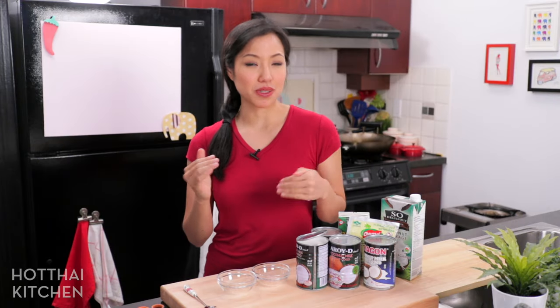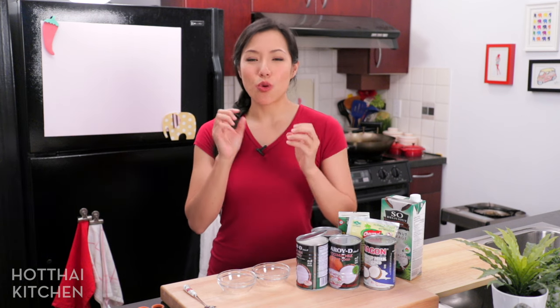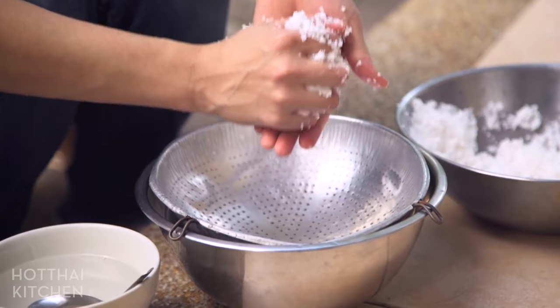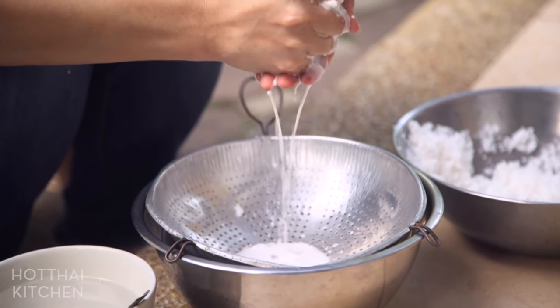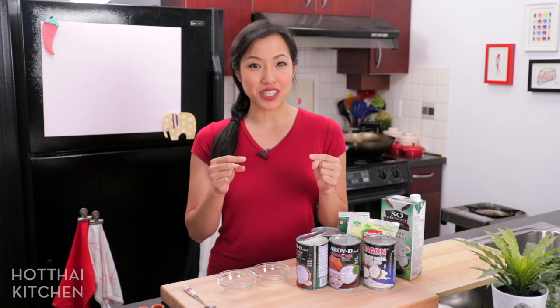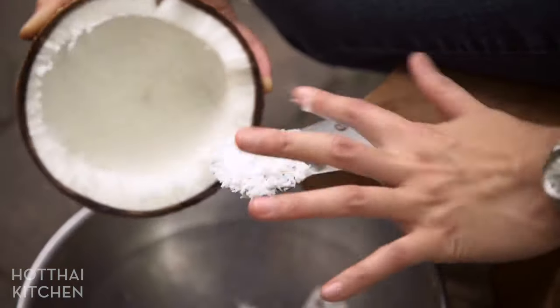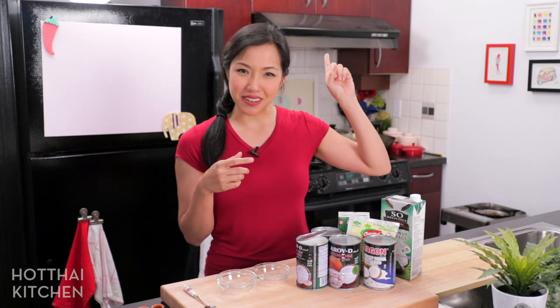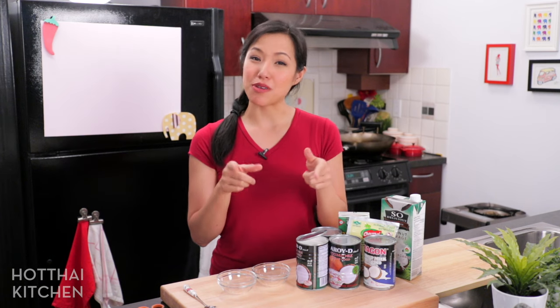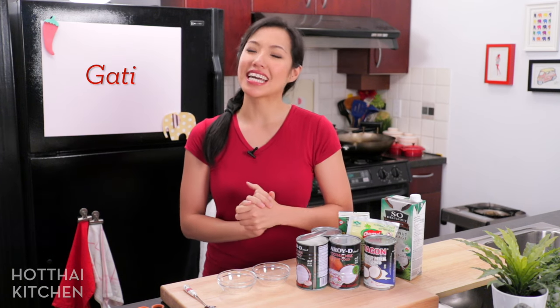What is coconut milk? A lot of people cook with it but never really thought about where it comes from. It is quite literally the juice that is pressed out of the meat of a mature coconut. If you really want to see how it gets made, I have a video of me making it from scratch the old school way — I'll put the link right up here. In Thai, by the way, coconut milk is called kati.